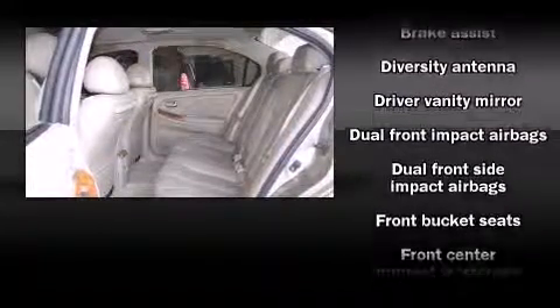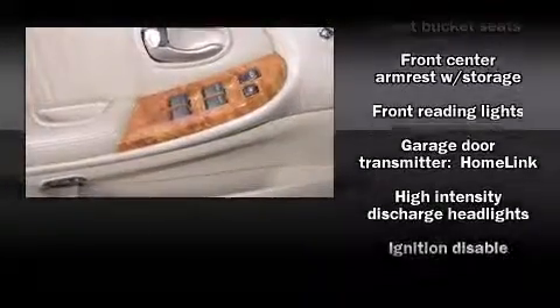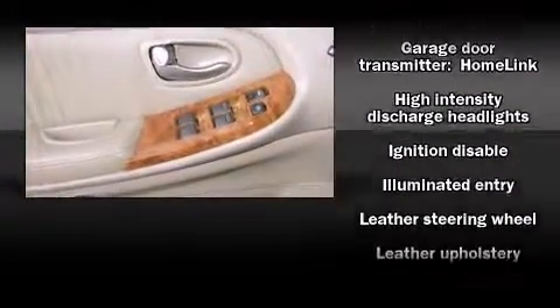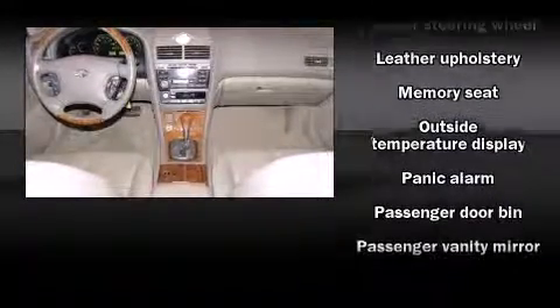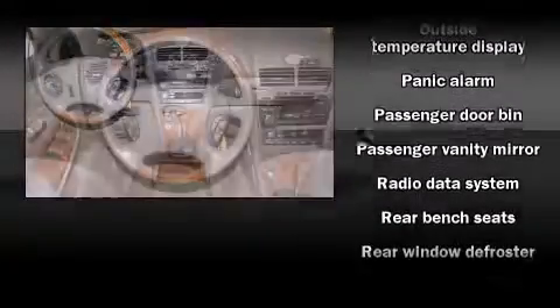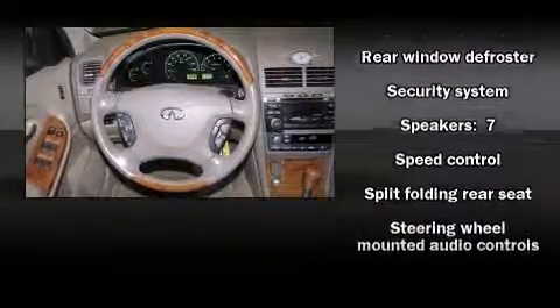Infiniti ensures the safety and security of its passengers with equipment such as dual front impact airbags, anti-whiplash front head restraints, and four-wheel disc brakes with ABS. This car was designed with safety in mind, allowing you to drive with even greater assurance.